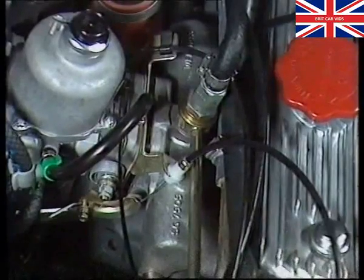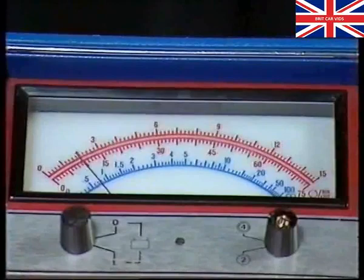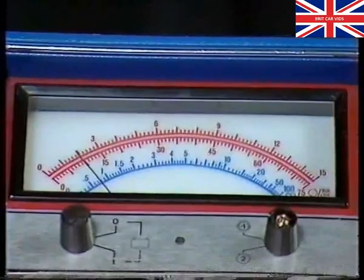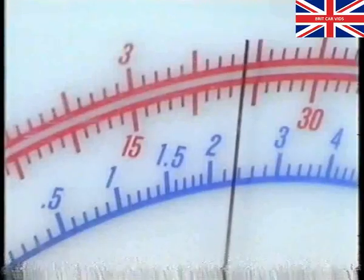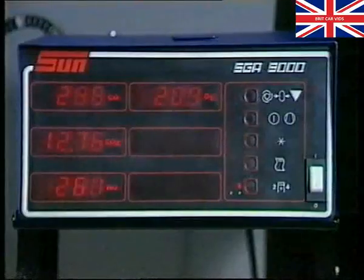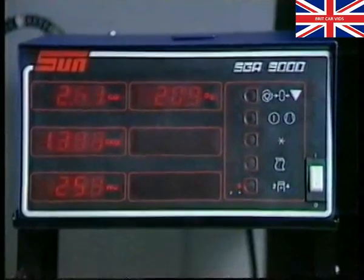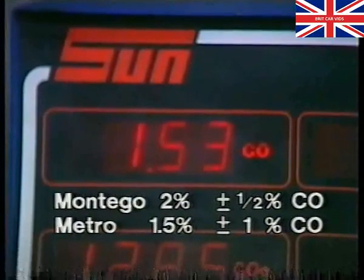If adjustments are not completed within three minutes, fuel may build up in the inlet manifold, affecting readings. Increase the revs to 2,500 for 30 seconds to clear the system. Using the exhaust gas analyzer, reset the mixture adjusting screw to obtain the specified CO level.